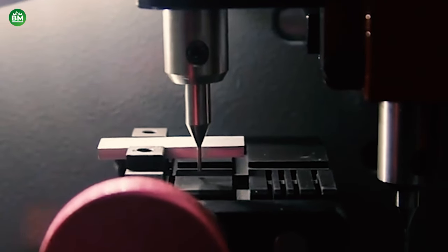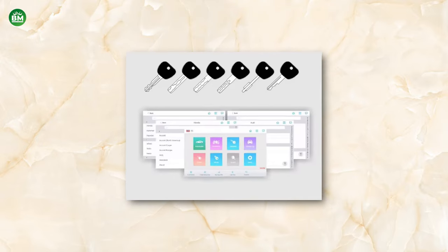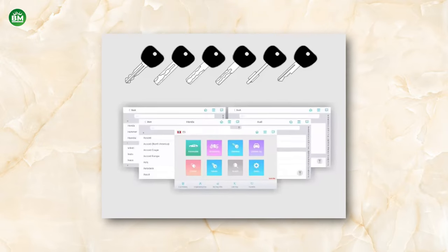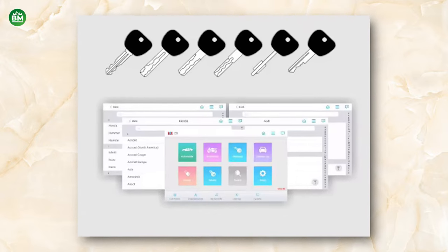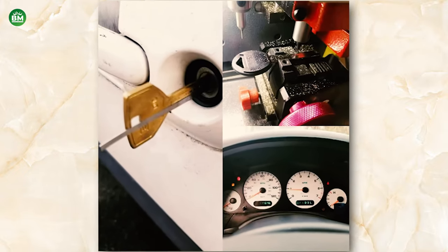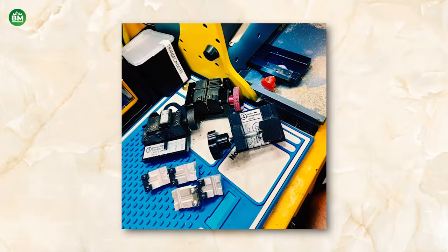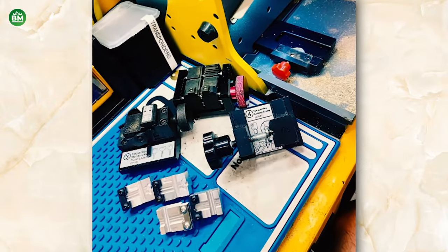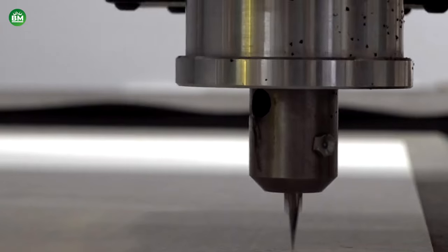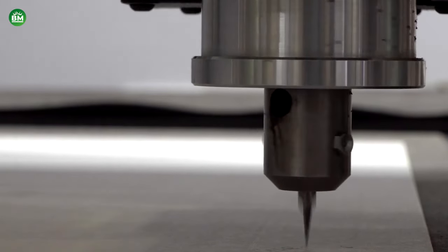Entrepreneurs entering this market should focus on machines that offer versatility, durability, and ease of use. Providing training and support for these machines can also be a valuable service, ensuring that locksmiths can maximize the potential of their equipment. Overall, the key cutting machine business is an excellent opportunity for those looking to enter a trade that combines technical skill with customer service. With the right equipment and expertise, locksmiths can build a thriving business that meets the security needs of their community.